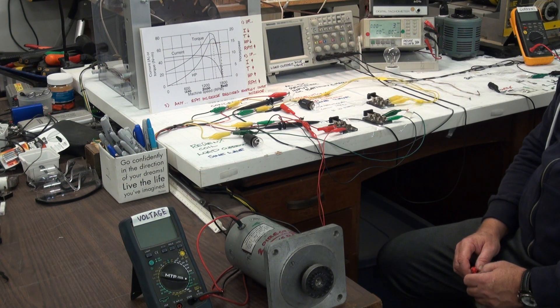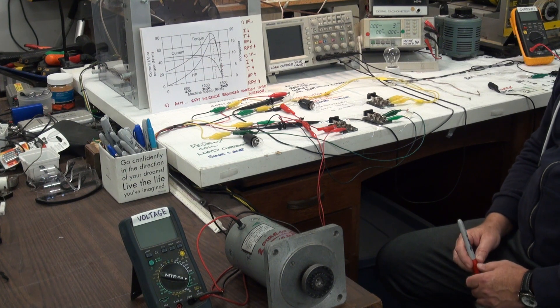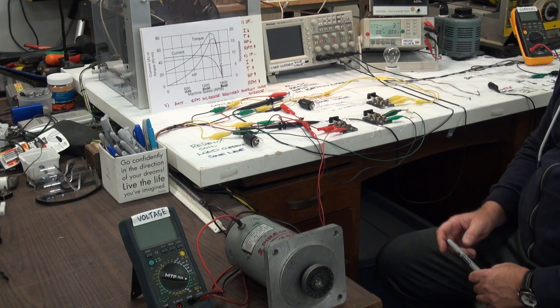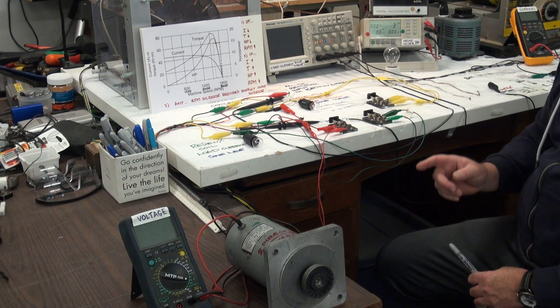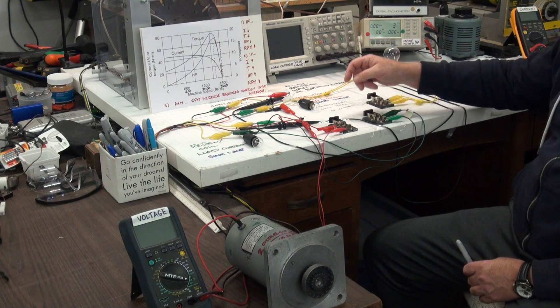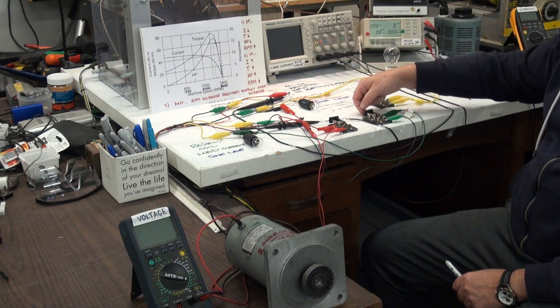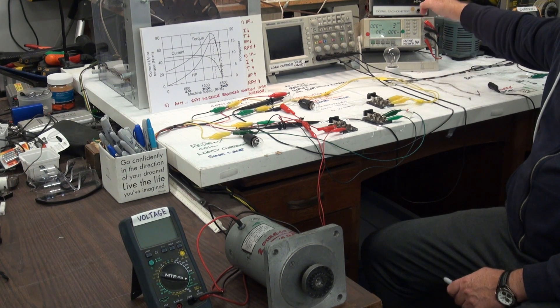For the purposes of this demonstration, what we want to show is that with the RegenX motor coil, we can increase the speed of the system without putting any external energy into the system — not without using energy, but without using external energy. We're going to demonstrate that we can increase the kinetic energy and speed of the motor without increasing the input energy supplied to it.